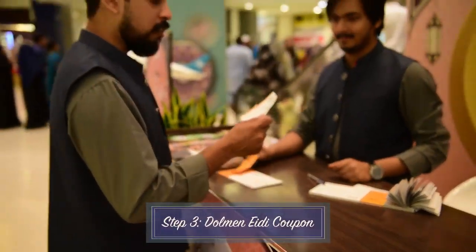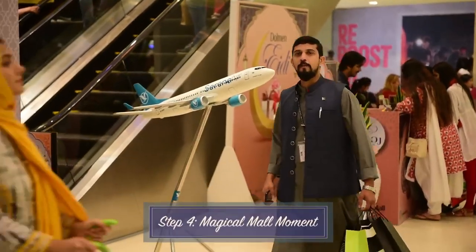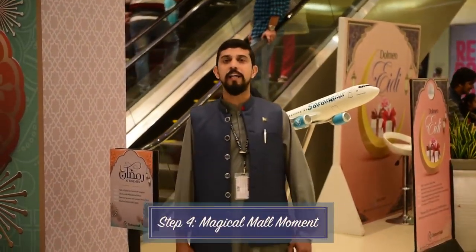Step 3: Collect your Edi coupon and drop it in our Dolmen Dropbox. Step 4: Capture a magical moment with your friends or loved ones.